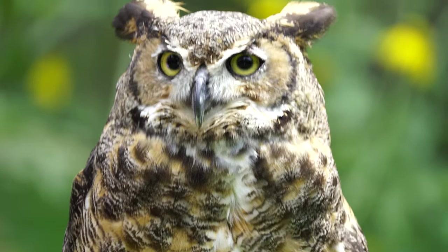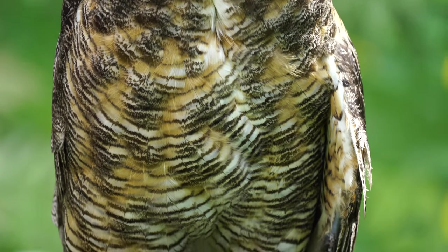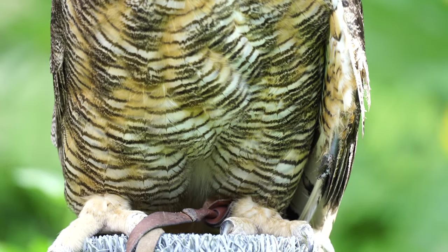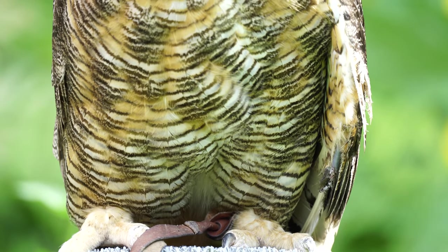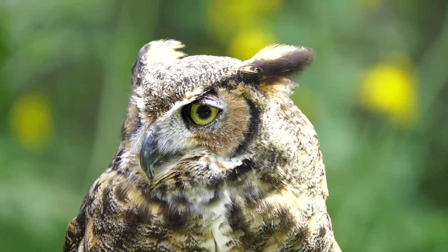Looking at this beautiful owl, she has a very soft appearance. The soft edges on their flight feathers allow them to fly silently, which is an advantage when hunting at night and trying to sneak up on prey that also have very good hearing.